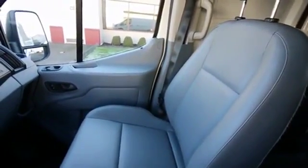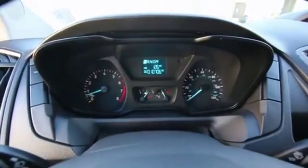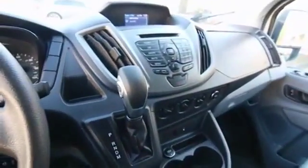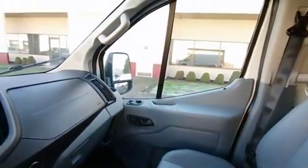They're all pretty much identical — same year, same color scheme, everything's the same. Mileage is very similar. Some have around $10,000 miles. This one has a little under $11,000. Some have $12,000 or $13,000 on them. So we can be your one-stop shop for Transit vans.